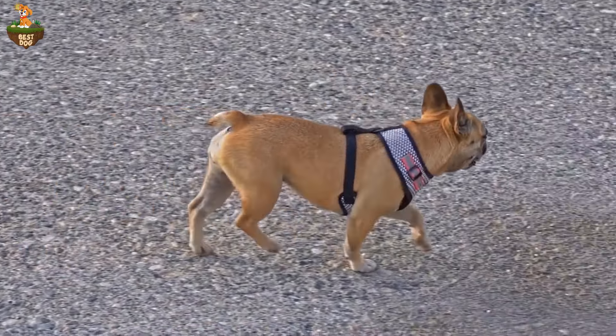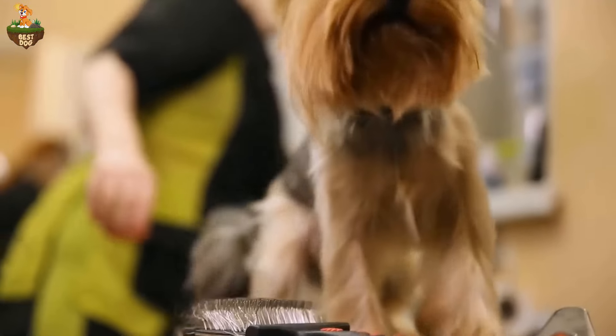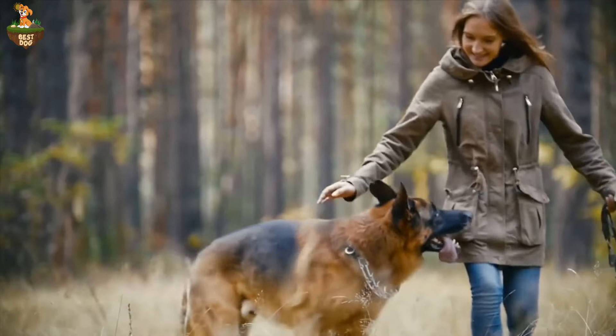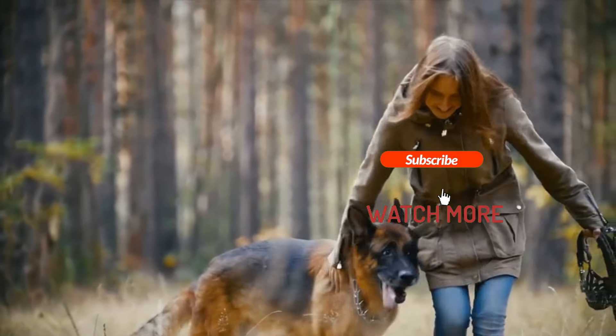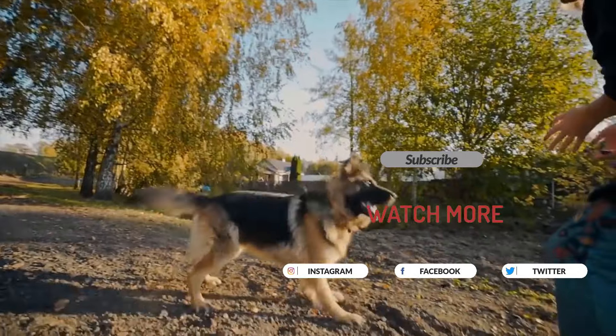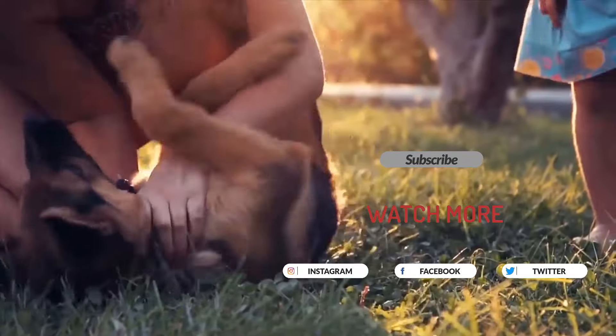And there you have it — our top five ways to prevent separation anxiety in dogs. Remember, every dog is unique, so be patient and consistent in your approach. With time and effort, you can help your furry friend feel calm and secure when you're not around.